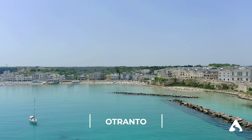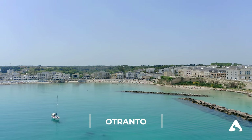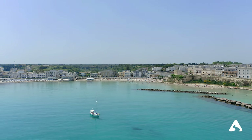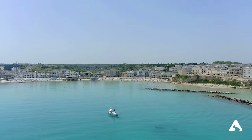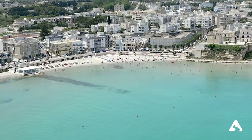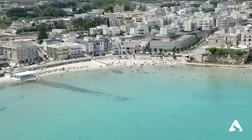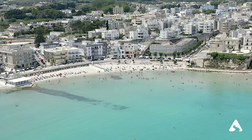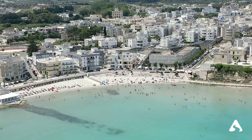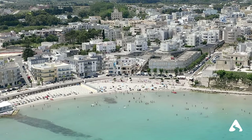Otranto — a city on the eastern tip of Puglia with a beautiful historic center and a stunning cathedral. The city is located on the Adriatic Sea and is a popular place for swimming and sunbathing. If you want to see something a bit different, visit the Crypt of San Pietro, decorated with Byzantine mosaics.